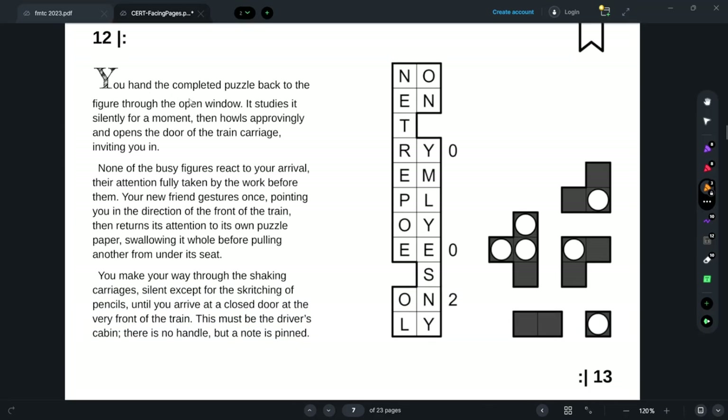I hand the completed puzzle back to the figure through the window. It studies it silently and howls approvingly — I get to go on the train. My new friend points toward the front of the train and returns its attention to its own puzzle paper, swallowing it whole. I make my way through the shaking carriages, silent except for the scritching of pencils, until I arrive at a closed door at the very front. There's no handle but a note is pinned — of course the note is a puzzle.